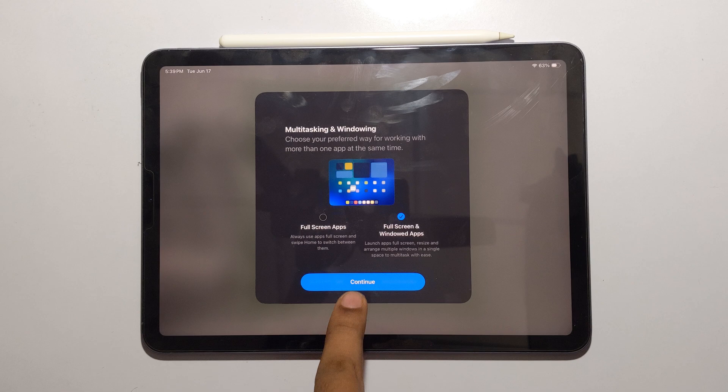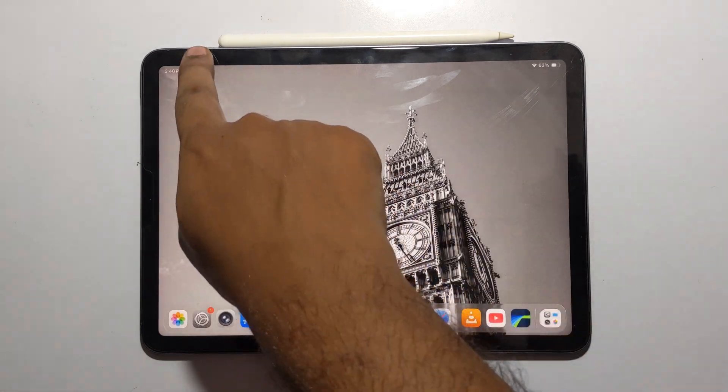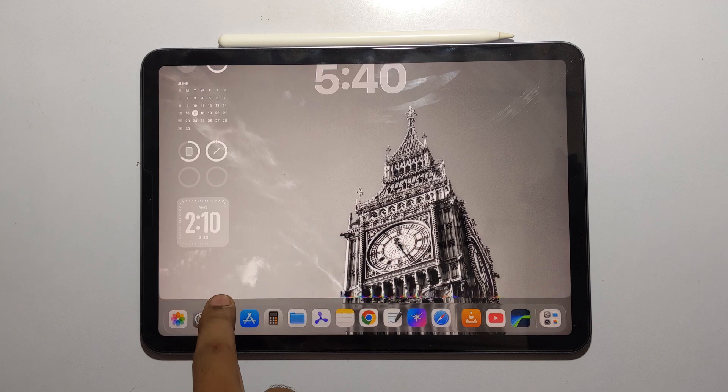Stage Manager got a small but welcome update — now it's called Windowed Apps. The translucent effect we already had is now fully glassified here.